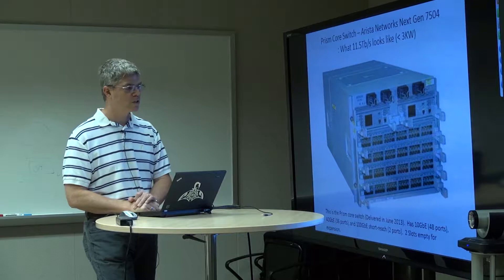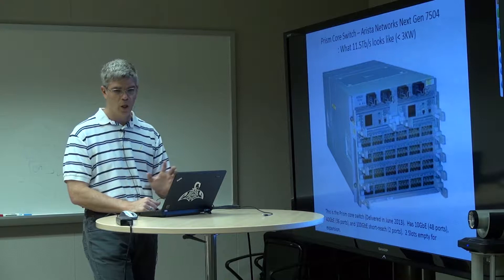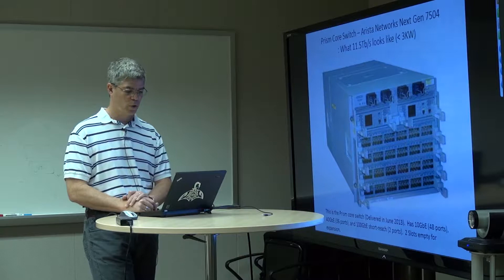If you've not seen one of these switches, they're actually tidy little guys — essentially 7U tall, with 11.5 terabits of non-blocking switching bandwidth in the backplane. This switch as we've configured it is about $250,000. It has 48 10-gigabit Ethernet ports, 20 100-gigabit Ethernet ports, and 36 40-gigabit Ethernet ports.